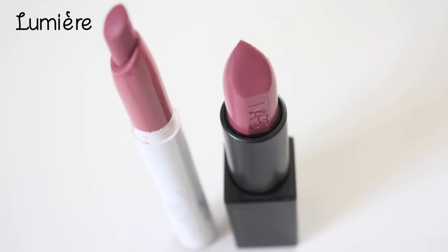The dupe is from ColourPop in the shade Lumiere, created by YouTuber Kathleen Lights, and it's only $6 — versus $32 for the NARS. I'll definitely repurchase the ColourPop when I run out because it's just too pricey to keep buying NARS. Both lipsticks offer full coverage, creamy wear, and are long-lasting. The colors are 99.9% identical. The only difference: NARS is unscented while ColourPop smells a little like plastic — kind of like a Cabbage Patch doll with vanilla, which is very odd.